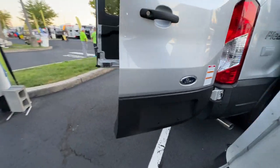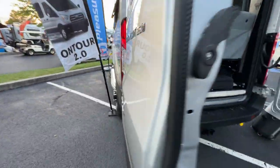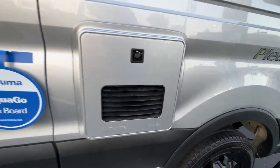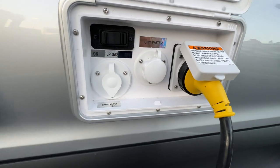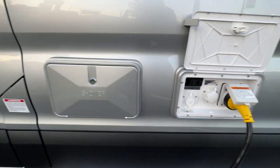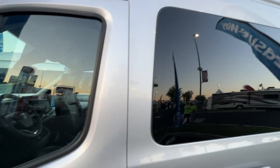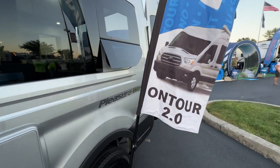Walking around, it's a really nice overall setup. You can see the Truma Aquago on board, the Truma vent, LP gas on/off, cable TV, city water, electric, shower setup, and the gas door. This is all on the On Tour 2.0 Pleasure Way Ford chassis.